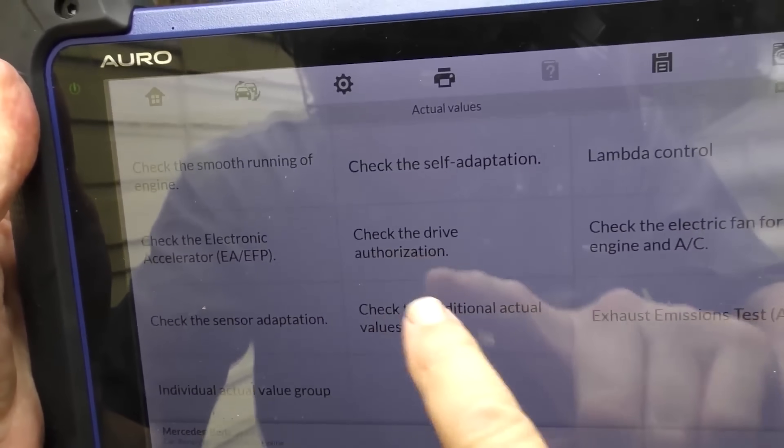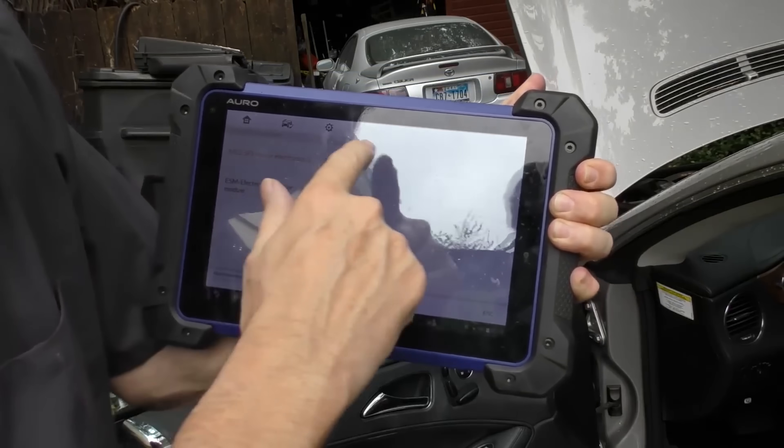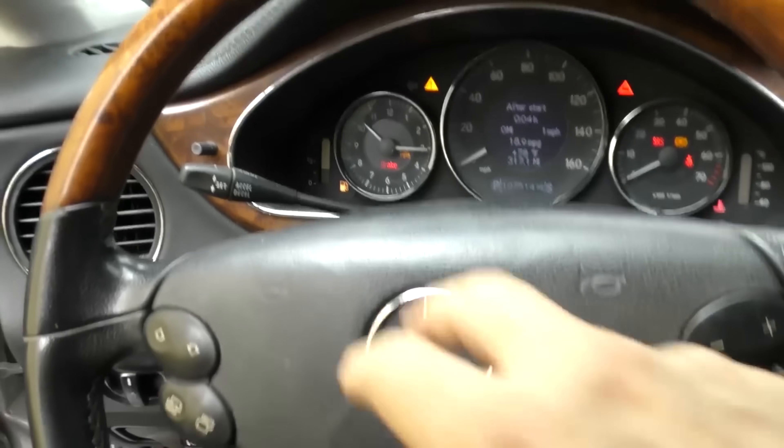For example, I was recently in San Francisco and the Mercedes-Benz dealer there charges $225 per hour to work on your Mercedes. As you can see on the screen, there are millions of different things you can check out — these are just the beginning. That's just the motor section; there are all kinds of other sections, and each one has a subsection and a subsection, to operate all this complex electronics.